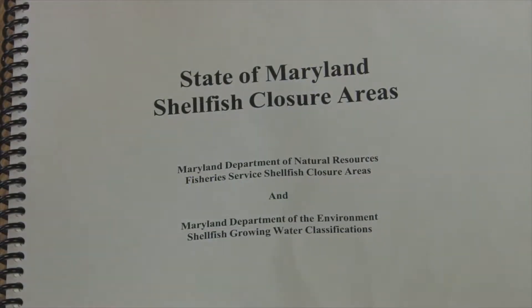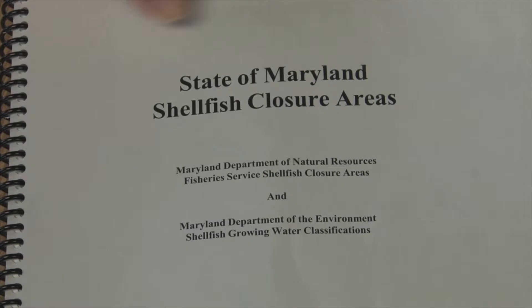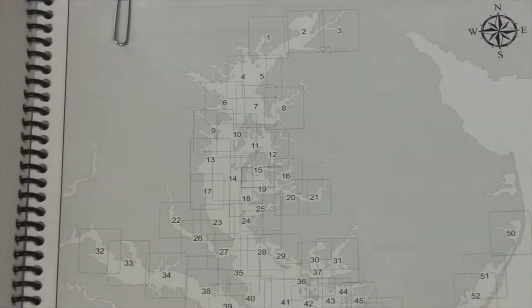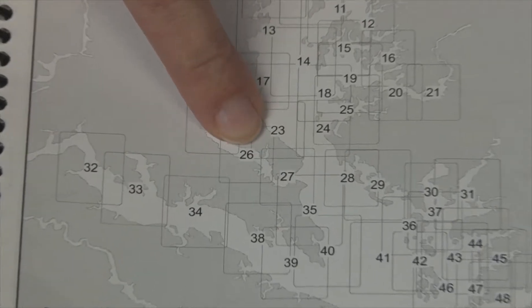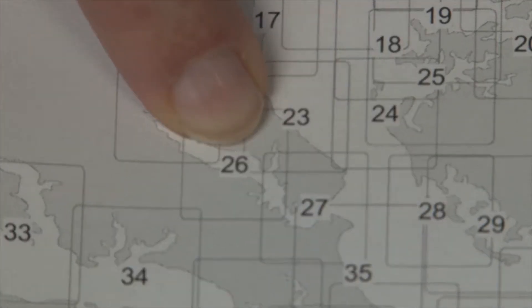Here is your 2012-2013 shellfish closure area book that you receive from your service center. Now we know we were harvesting in the Patuxent River and we look on the charts. This is chart number 26 in the Patuxent River.